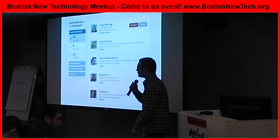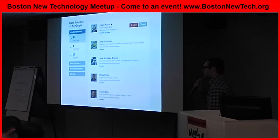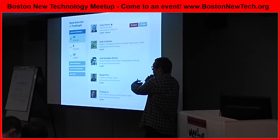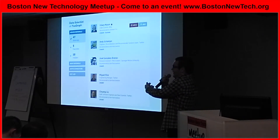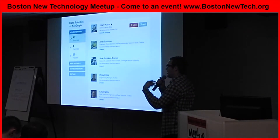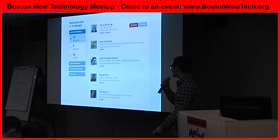How do you determine which candidates are the best? We have an algorithm. It's largely, to be honest, based on keywords. So if I'm looking for a Ruby on Rails engineer, we can list those people at the top because we're pulling that data from LinkedIn or Facebook. That's how it works.